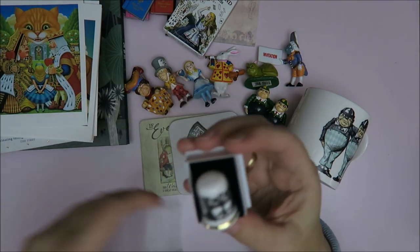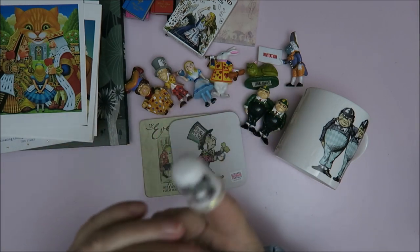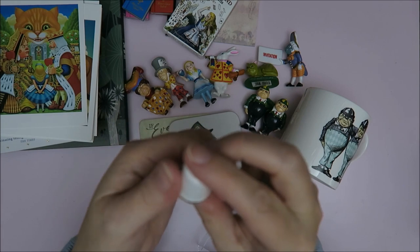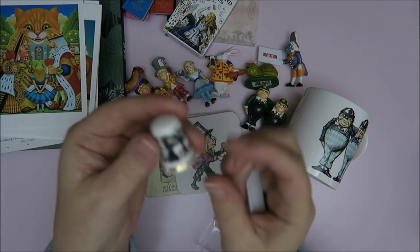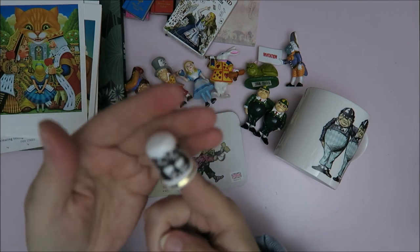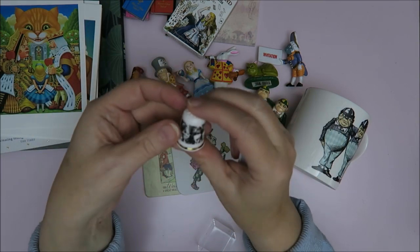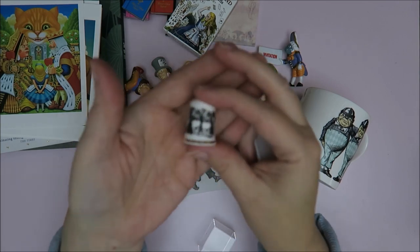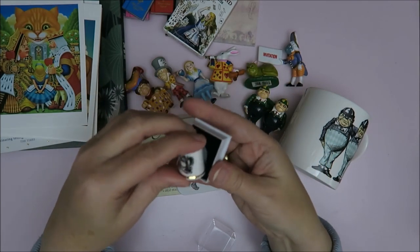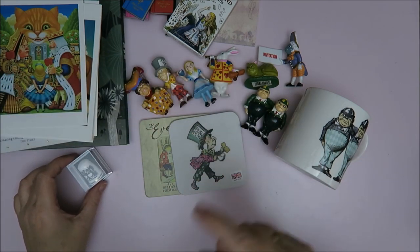Talking about Tweedledee and Tweedledum — whenever I go to the Alice store, I need to buy a piece of souvenir stuff, like a thimble. It's really a souvenir thing, although it's also from the story because they all won prizes and Alice had to give everyone a prize, and then she had a thimble. So a thimble is Alice-related as well. On here you see Alice and Tweedledee and Tweedledum. I really like this one. I do have another one of Alice as the queen — really fun.